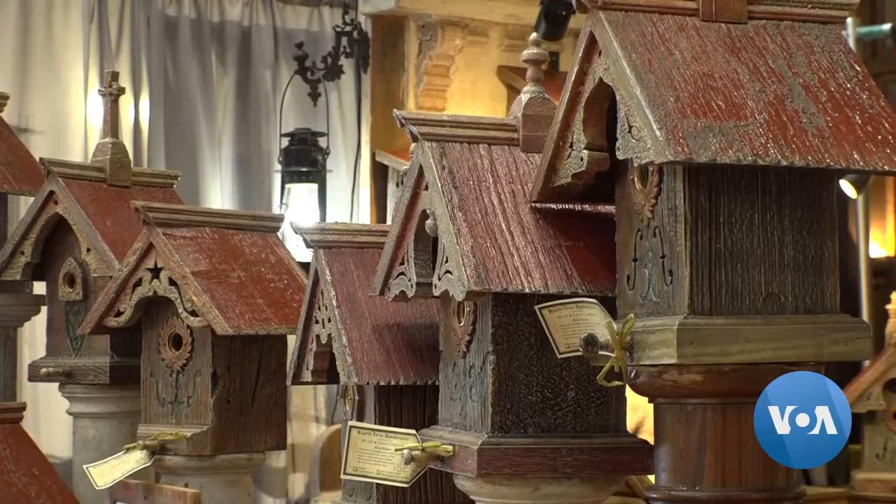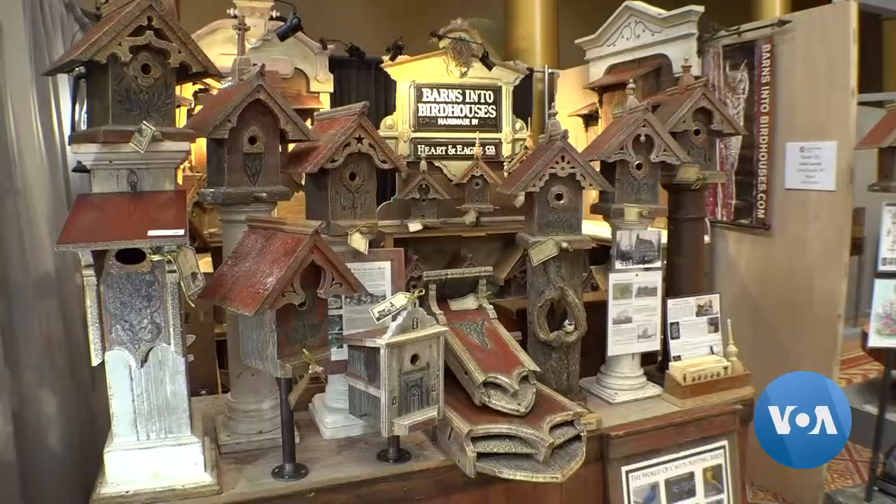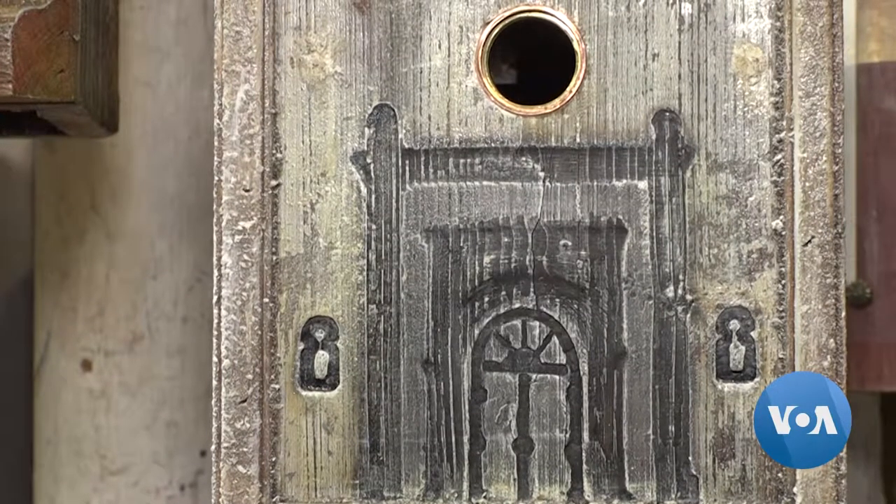but rather we give something back. Many of his creations, which include homes for bats and owls, have a Victorian theme, while others are replicas of real buildings, like this birdhouse that was inspired by an old Spanish mission in California.